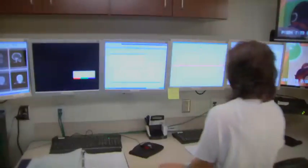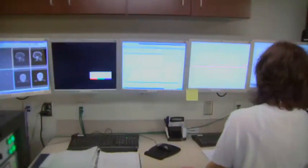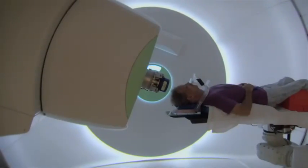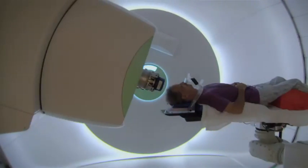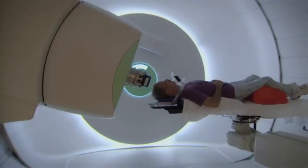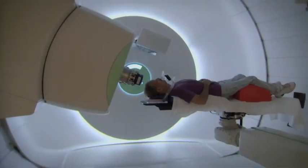Unlike traditional radiation, which affects both healthy and diseased tissue in its path, protons release their power in exactly the right place, leaving surrounding healthy tissue largely undamaged. Medical Director Dr. Christopher Sinessi explains.